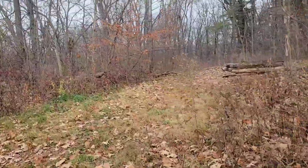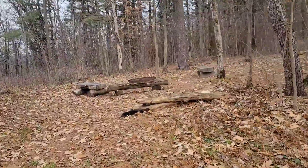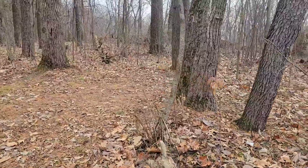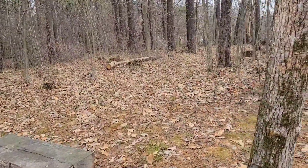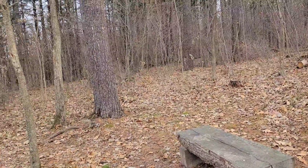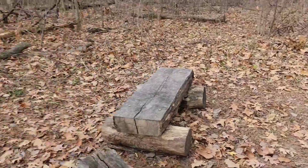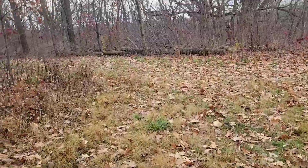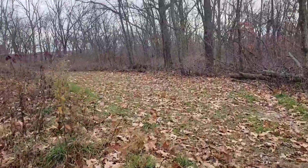One more site. Maybe a tent there. Trees are too small for a hammock on that end. Overall, not too bad of a spot for two, three, or four camping spots. And onward.